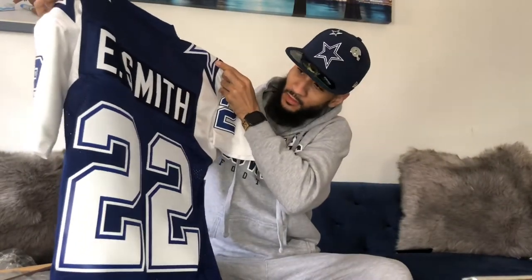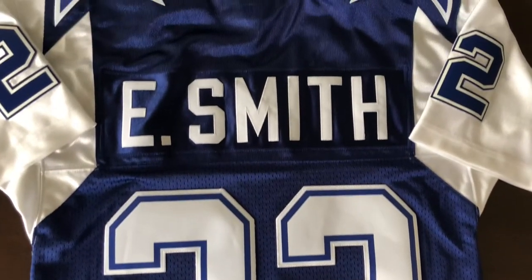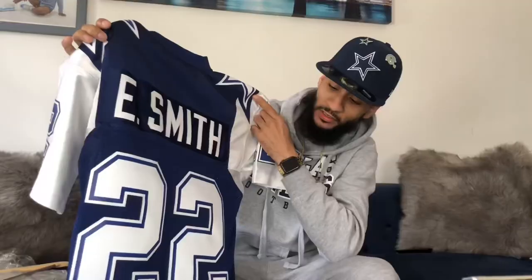Turn it over to the back — you've got Emmitt Smith. Now, Mitchell & Ness released this jersey before, and when they released it before, it didn't have the 'E.' — it just said 'Smith.' So they redid it, and now it says 'E. Smith.'